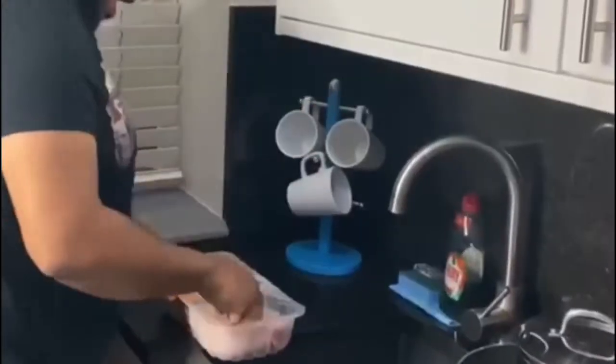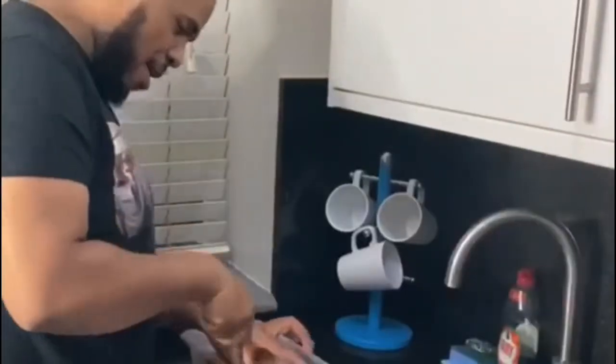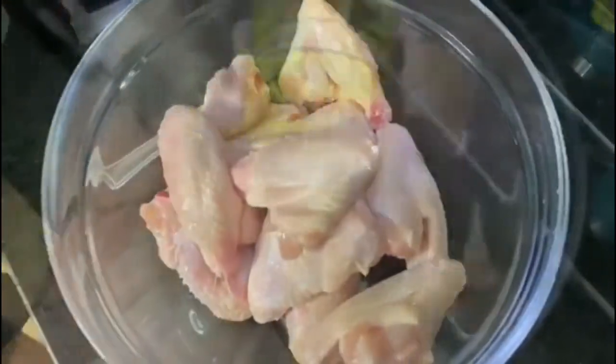I'm gonna close the fridge, let's get it. I'm gonna quickly wash the chicken — lovely stuff. There we go. Let's get started, dropping all the chickens in. Lemon, the whole shebang. Everything's going sweet. I can't wait to get this cooked up and seasoned.